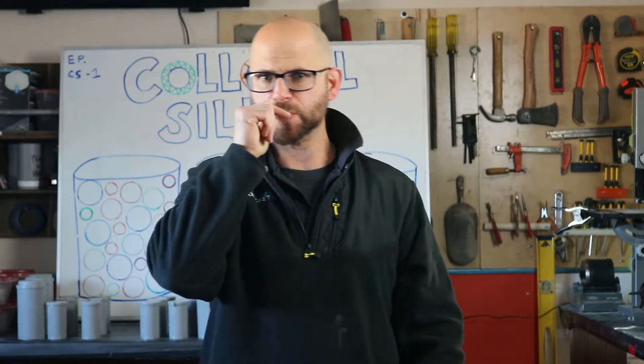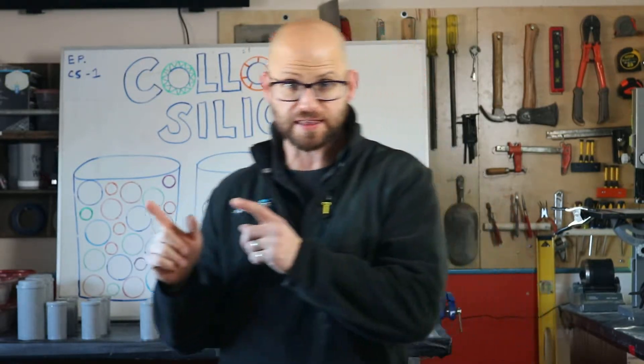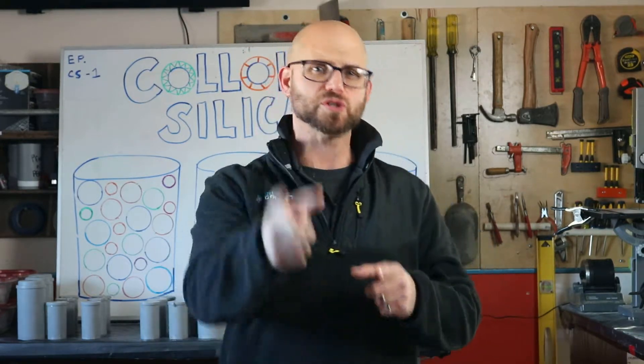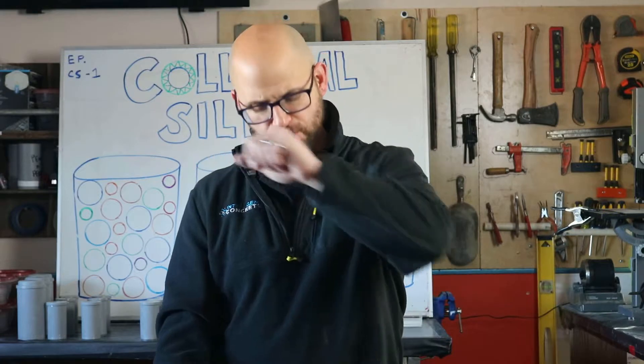Before we get to the meat of the presentation, I want you to take a second and click that bell down there. Like, subscribe, throw us your questions, your comments, your concerns. Don't forget we're the concrete experts.